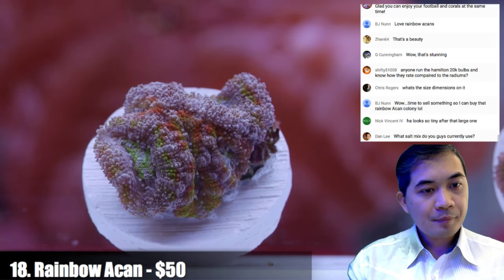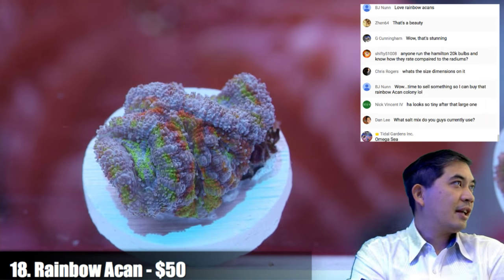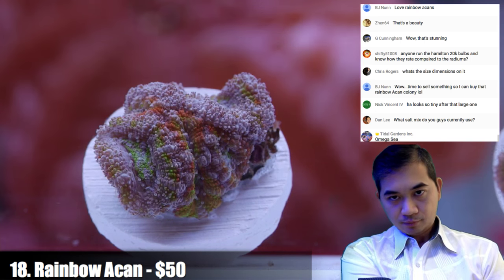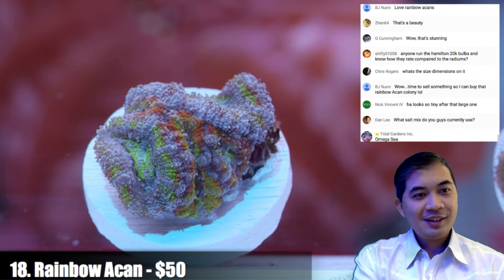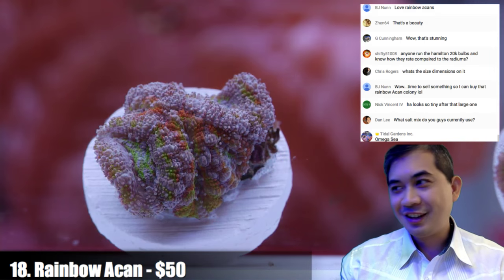Number eighteen is another rainbow acan. I'm trying to get a little better about answering chat questions — I know some people get left hanging and I feel bad because I don't see everything.